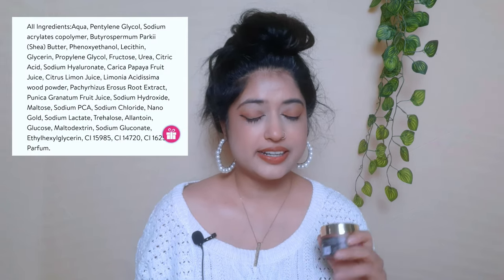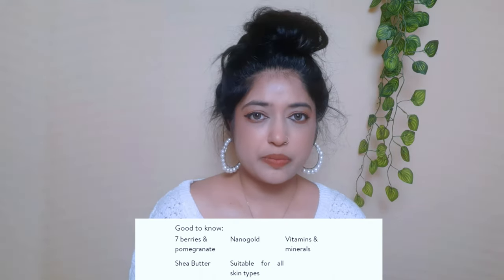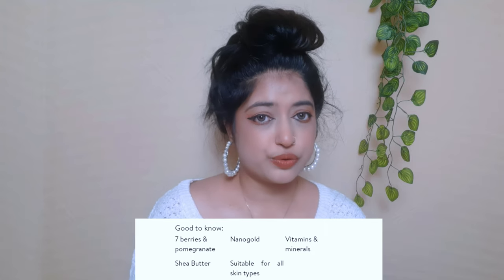The ingredient list is quite long, but they highlight three ingredients a lot on their website. The first one is seven berries — I believe that's the berry on the packaging. They also highlight shea butter, pomegranate, and nano gold. When I ordered this I thought it would have gold flecks like gold primers, but it doesn't. As you can see, it's giving you a very pretty pink smoothie bowl kind of vibe — no gold that I can see — but it is in the ingredient list, which is fine.